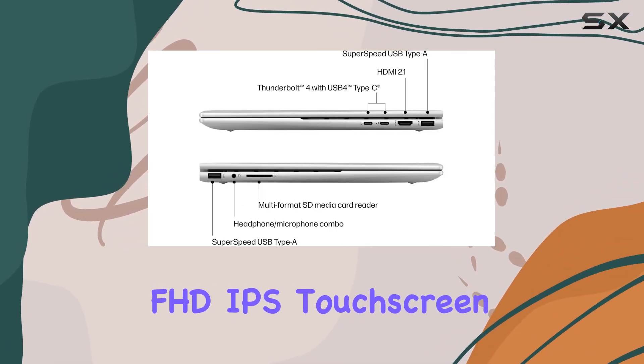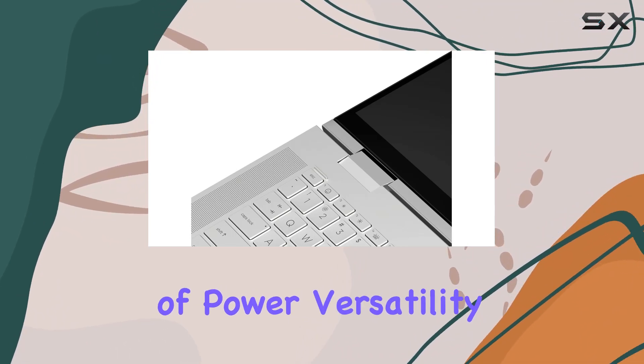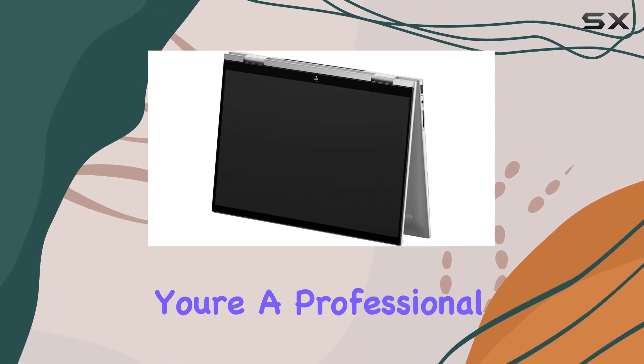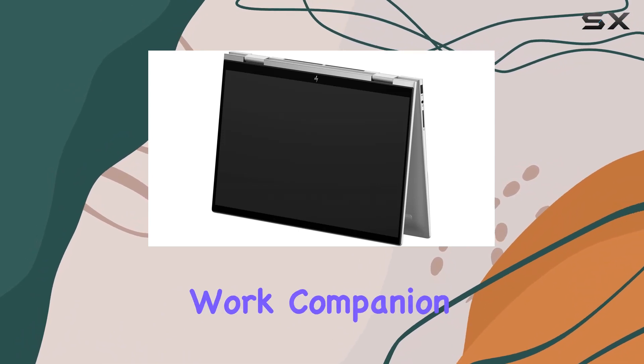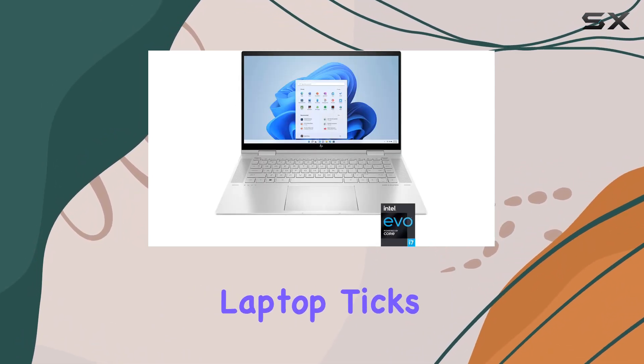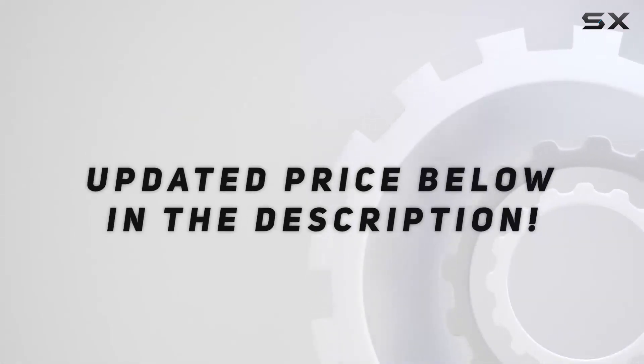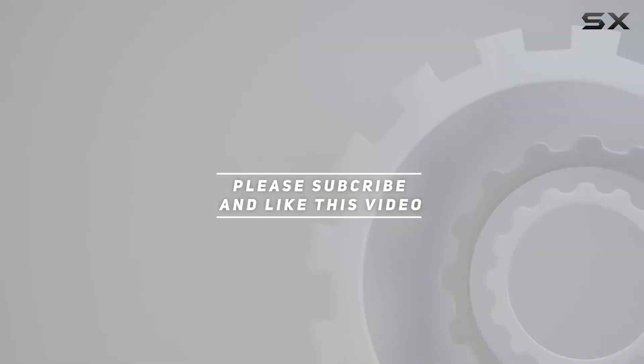Overall, the HP Envy X360 15.6-inch FHD IPS touchscreen two-in-one laptop delivers an impressive blend of power, versatility, and style. Whether you're a professional seeking a reliable work companion or a content creator looking for a creative powerhouse, this laptop ticks all the boxes. Check out the video description for the updated price, and thank you for watching.